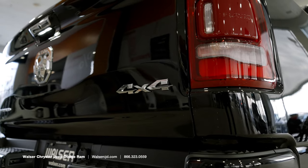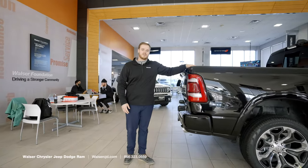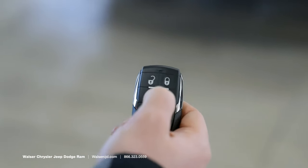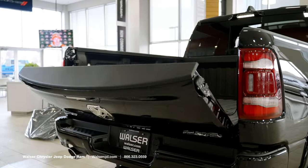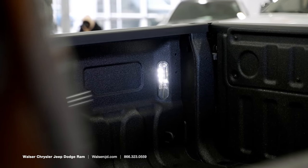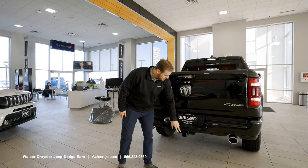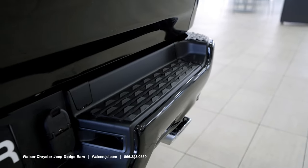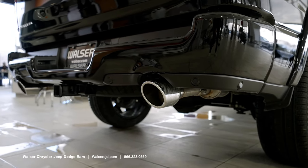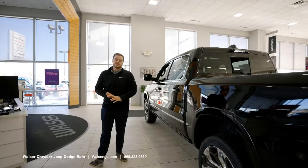Moving along to the back, this is the standard bed and does not have the RAM Box, but that is an option — it's boxes on the side that lift up for additional storage. Most people are going to get tonneau covers and spray-in bed liners, a lot of which can be optioned from the factory. There's tons of space inside, a soft-open tailgate, and you can use the key fob to open the tailgate as well. There's lighting inside the bed and on the back of the cab for easy visibility at night. On the back you have your trailer hitch assembly with four and seven pin available.